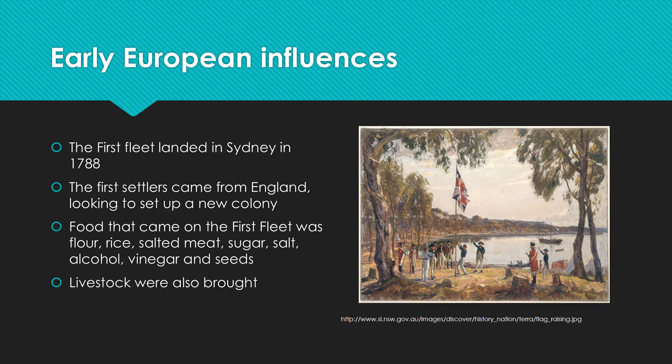As you would know from geography and your study in primary school, the first fleet actually landed in Sydney in 1788. They came from England looking to set up a new colony. There were a variety of ships and they brought convicts with them. The sailing from England to Australia actually took almost a year, and they were bringing food with them — flour, rice, salted meat, sugar, salt, alcohol, vinegar. They'd stopped along the way so they did have some spices and seeds, and they also brought livestock to breed so they could grow their own meat.